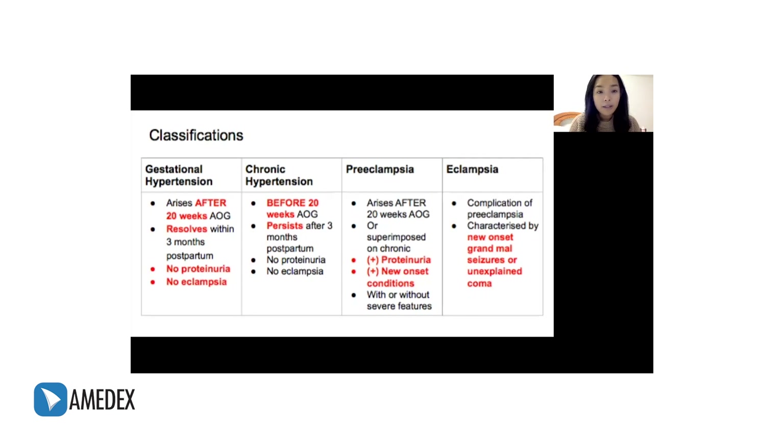As compared to chronic hypertension, which is preexisting hypertension diagnosed before 20 weeks age of gestation, and it persists after three months postpartum. There is also no proteinuria and no eclampsia here.